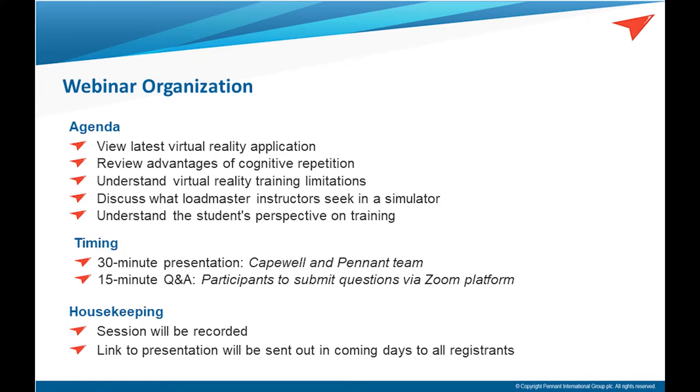The schedule for today is to go over a little bit of the background on how this system began and explain our objectives to conduct training for loadmaster aircrew. We'll spend 30 minutes going through some slides and some video. The video may appear a bit choppy because of limits to the bandwidth. We will be recording the entire presentation to send later on. At the end, we'll have 15 minutes to talk about questions and take your comments. Please put your questions down at the bottom and we'll address them towards the end.